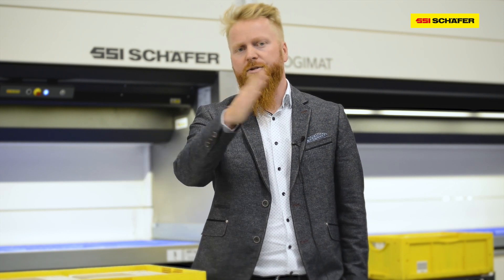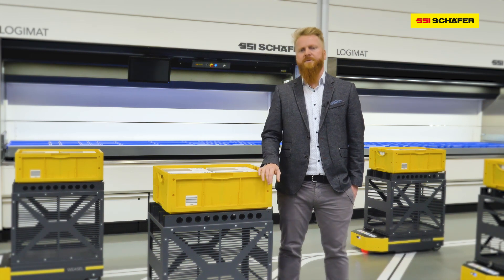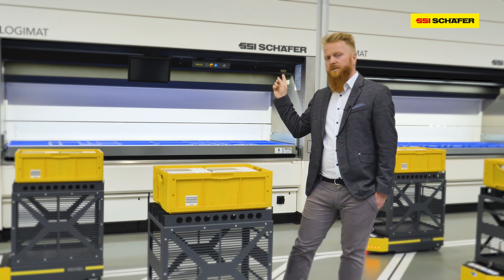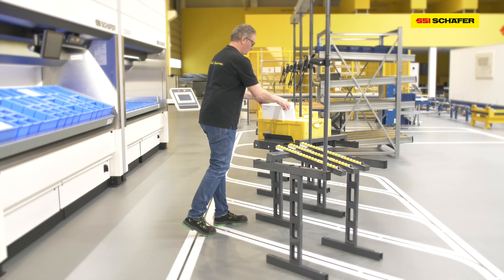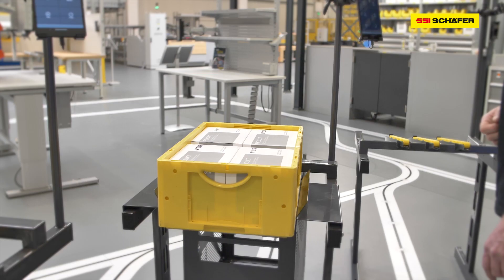From one source to several target locations, I can send my transport order with the help of the tablet. This can be used not only in order picking for production or distribution, but also in the combination of order picking with the SSI Logimart. This ensures that the order picking throughput is not only significantly increased, but at the same time the transport costs are significantly decreased.